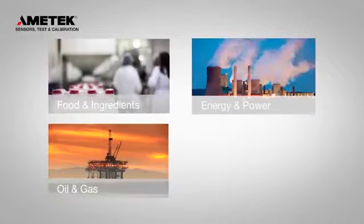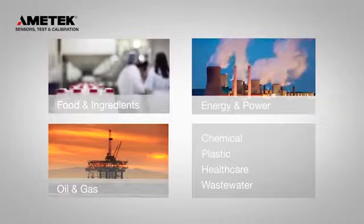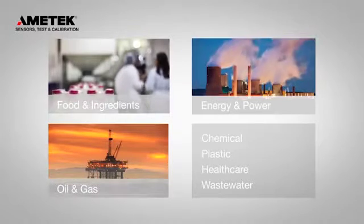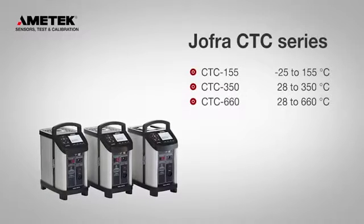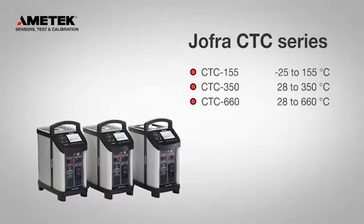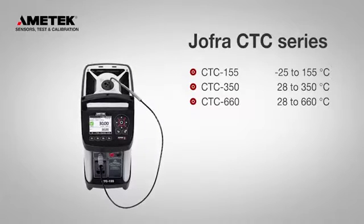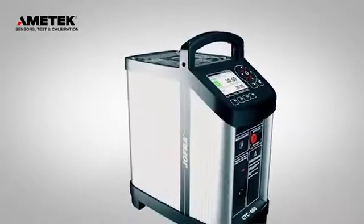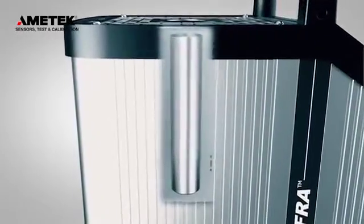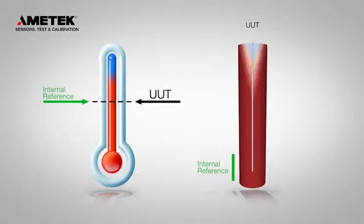Whether you are calibrating on-site or in the lab, the CTC series is the ideal choice for your calibration needs. The compact temperature calibrators cover a broad temperature range, and with the optional external reference sensor, you can improve the accuracy of your calibration even more. The external reference sensor is perfect for higher accuracy or to reduce the effect of mass loading.